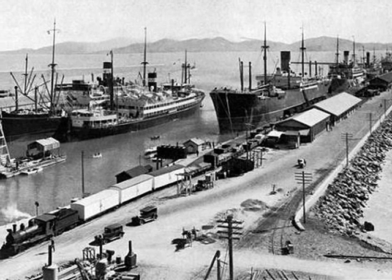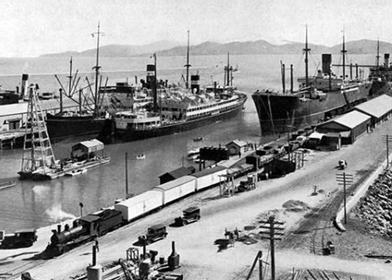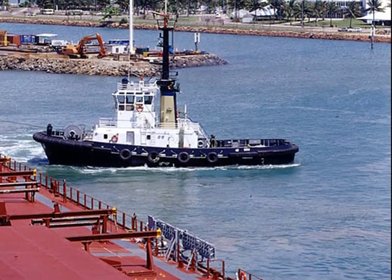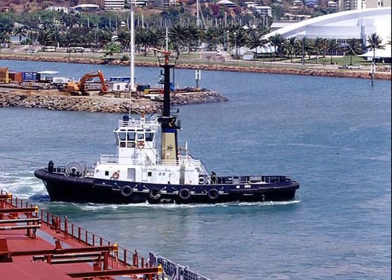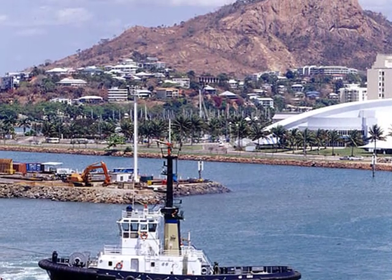And an early picture of the harbour — note the steam locomotive. Now we'll move to the present: a modern picture of the harbour showing a tugboat and Castle Hill in the background.